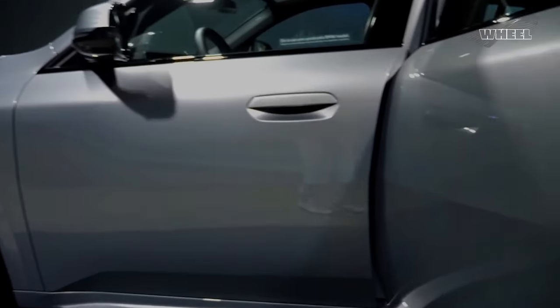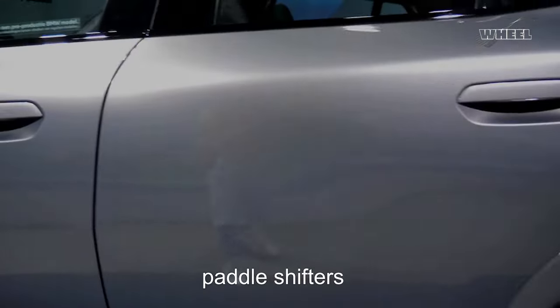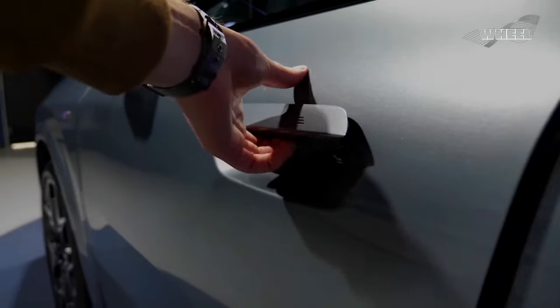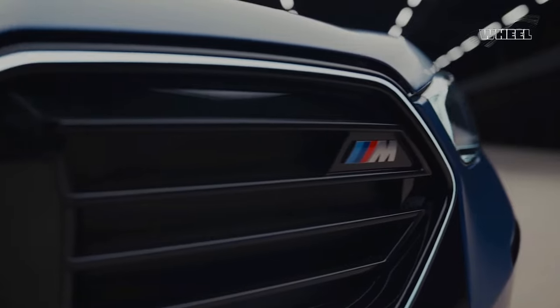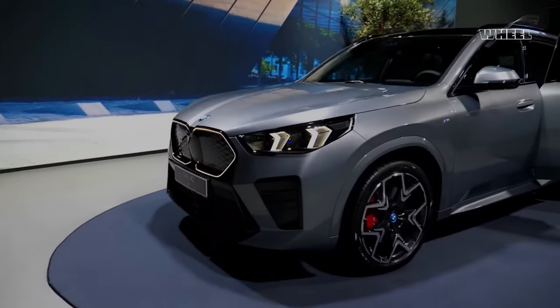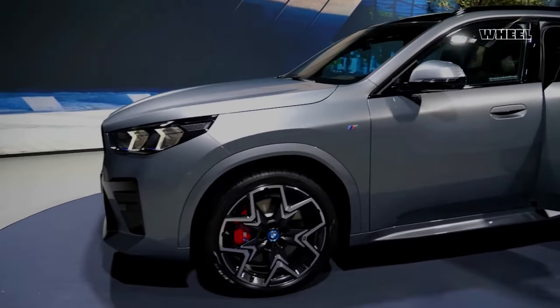An M Sport equipment package is available on the xDrive 28i, which adds M wheels, paddle shifters, adaptive M suspension, and better brakes. But we expect the improvements of this new-generation X2 to shine the brightest on the more affordable base version.